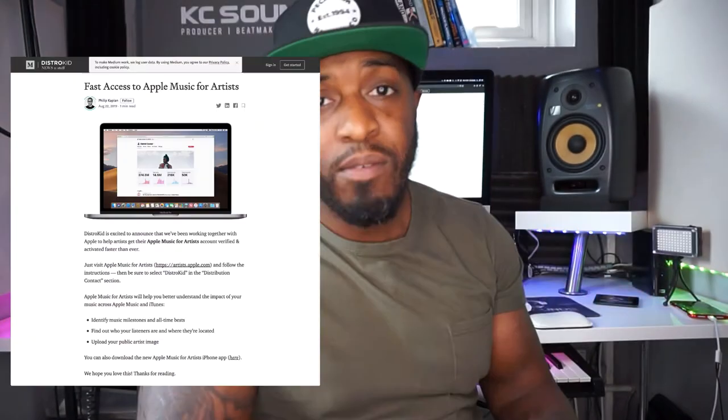Another cool feature DistroKid launched within the year is fast access to Apple Music for Artists. It allows you to better understand your music across iTunes and Apple Music — you can see how well you're doing, your stats, find out who your listeners are, where they're located, who you're reaching and who you need to reach. You can analyze the analytics to broaden your reach, and upload your artist image, similar to the Spotify page where you've got your banner and logo. Definitely a good look.